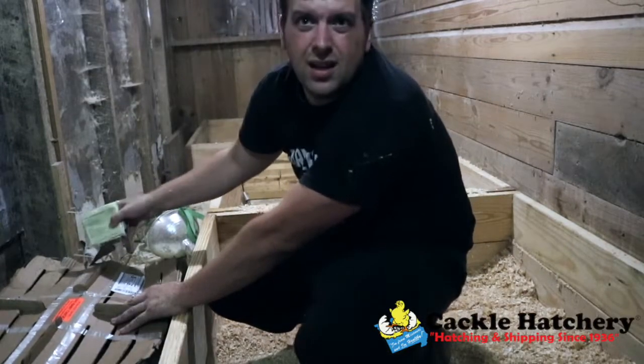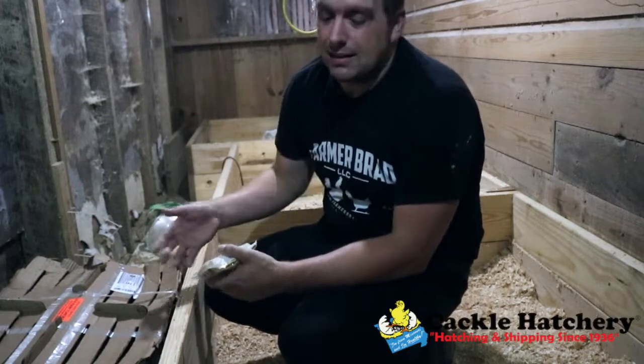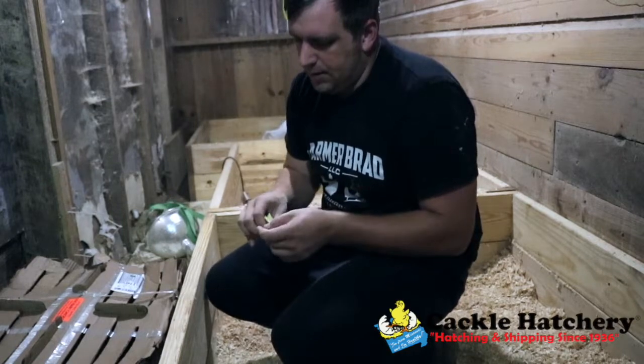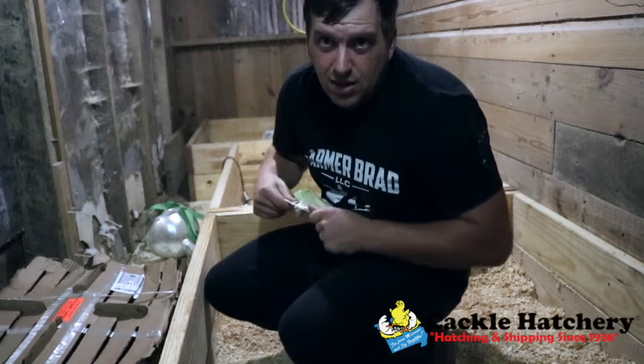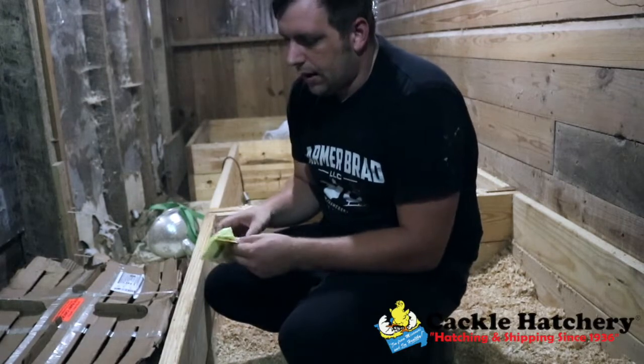If you haven't ordered baby chicks from the post office, they come in a box. Typically how that works is that when the baby chicks are hatched, they eat the yolk of the egg and that sustains them for three days.